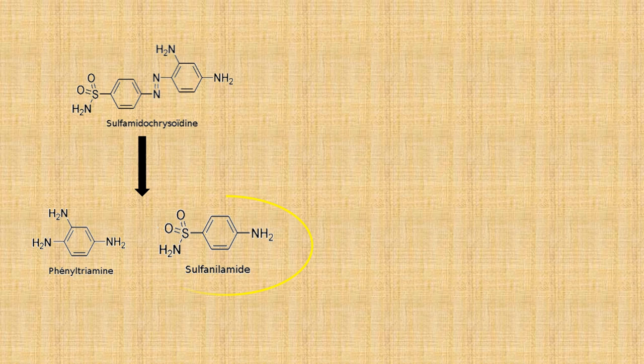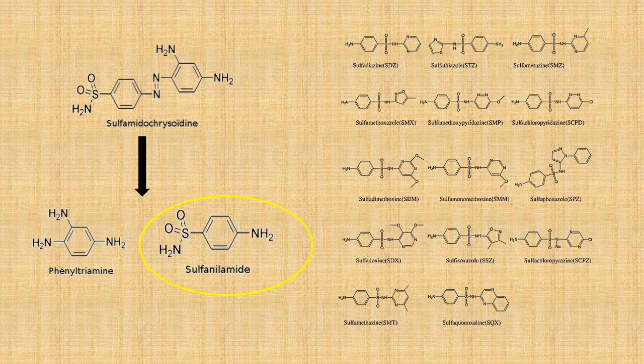Strangely, even though Prontosil seemed to treat a wide range of bacterial infections in humans very well, it didn't seem to do anything when tested in vitro on bacteria in a lab. This strange observation led researchers to discover that Prontosil was actually a prodrug, which was metabolised in the liver to its active form, sulfonamide. As luck would have it, sulfonamide had already been discovered by a PhD student around the same time Salvarsan was developed. But since it didn't have a patent, anyone could use it. This resulted in a sulfa craze, where chemists began creating hundreds of new chemicals based around the sulfonamide compound, and by the beginning of World War II there were hundreds of effective sulfa drugs on the market.